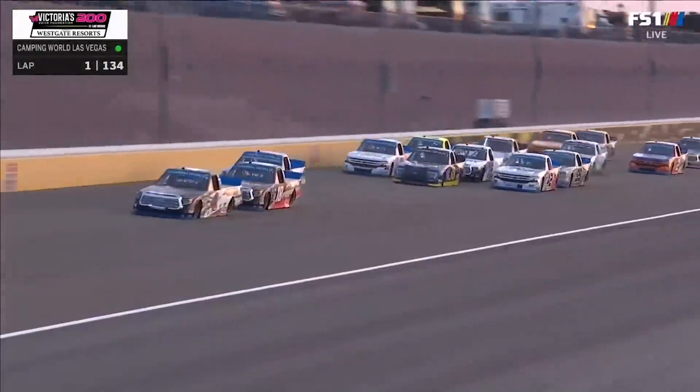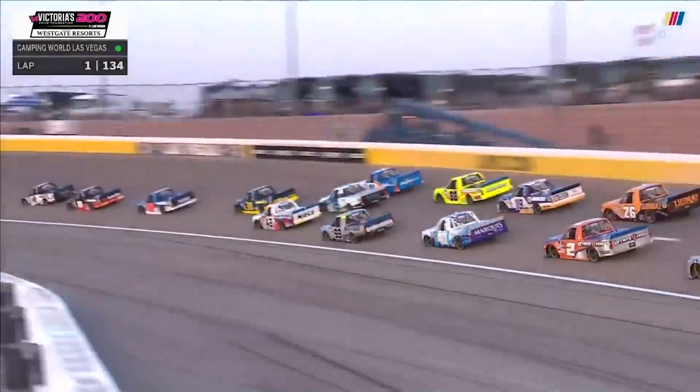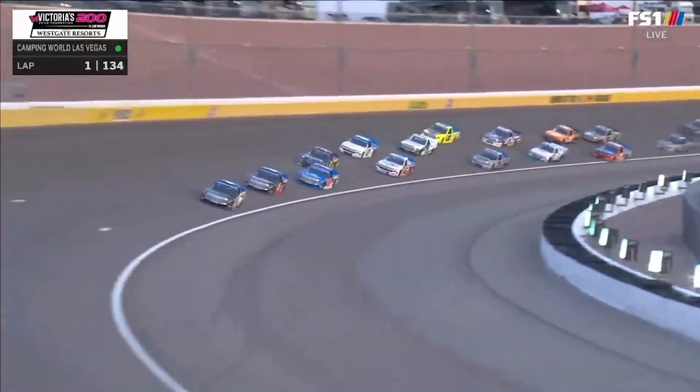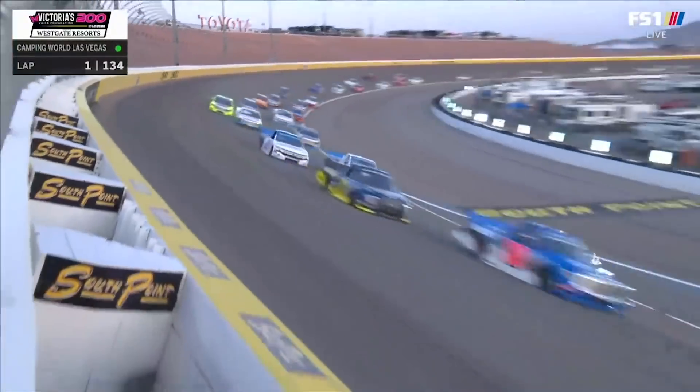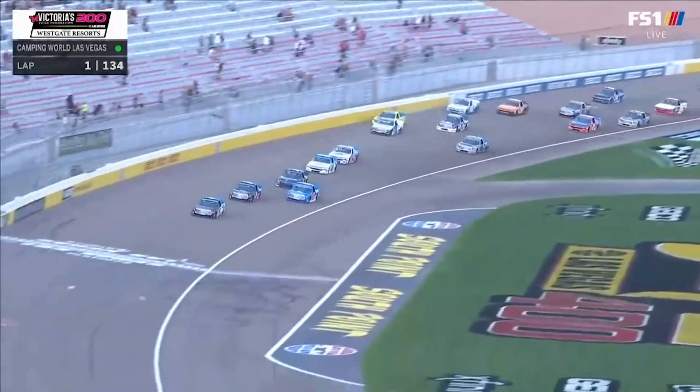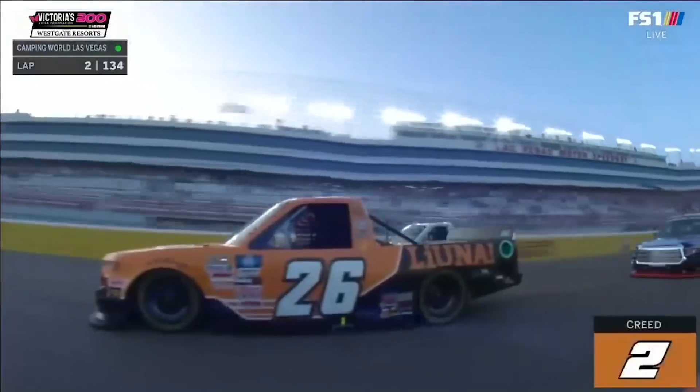You just hope the end that doesn't stick is the front end. That back end gets around on you, it's trouble. These guys all did a nice job navigating turns one and two here on this dirty racetrack. Wow — it's way cleaner than I expected. That's going to provide traction, grip, and that's going to create this draft. Look at these guys already everywhere.